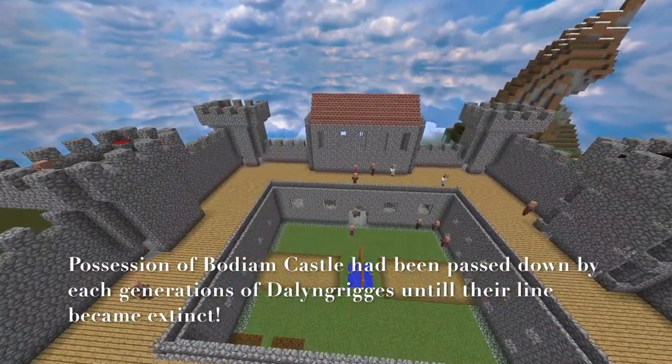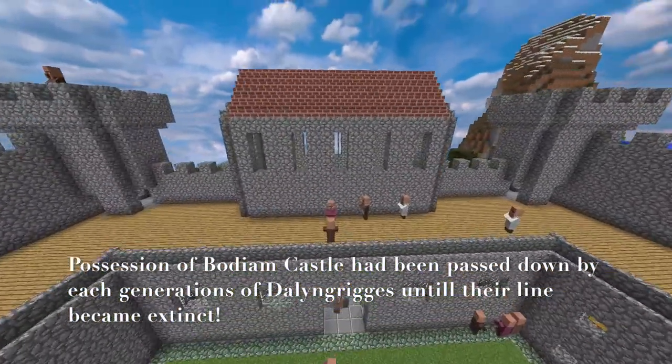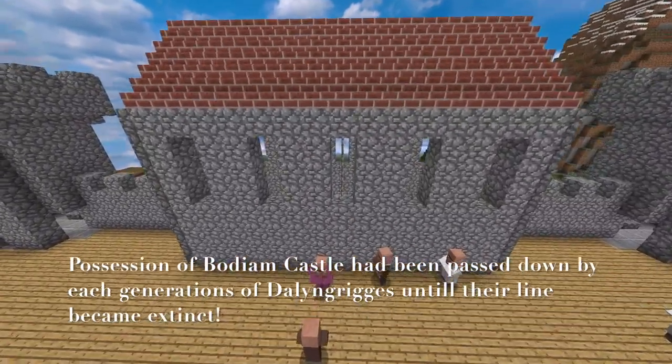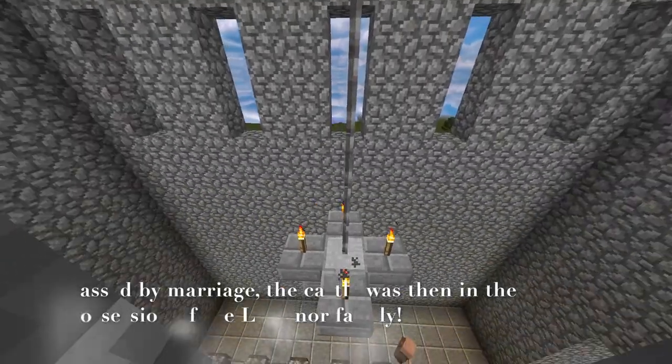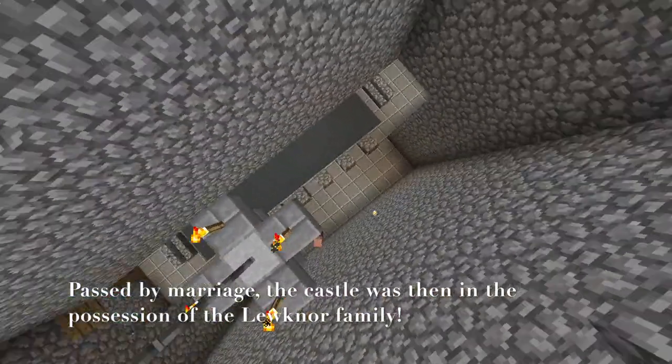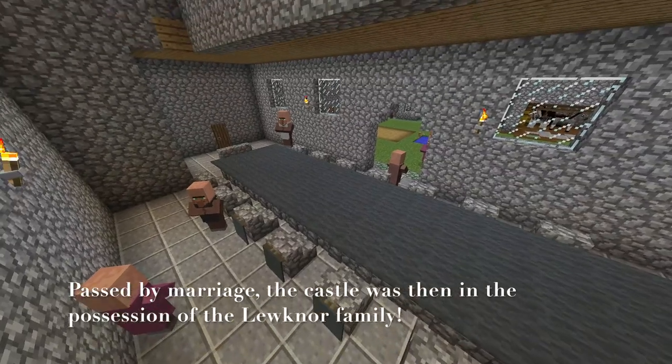Possession of Bodium Castle had been passed down by each generation of Dalingre's until their line ended. Passed by marriage, the castle was then in the possession of the Lupnall family.